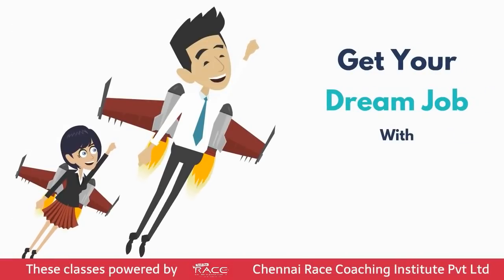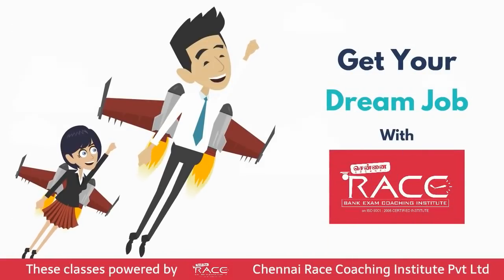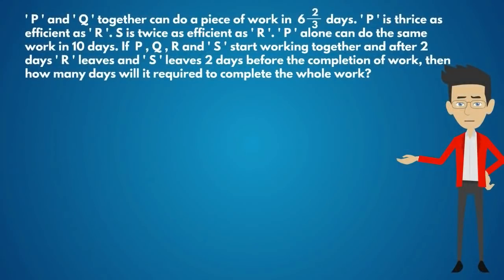Get your dream job with Chennai Race Institute. P and Q together can do a piece of work in 6 and 2/3 days. P is thrice as efficient as R. S is twice as efficient as R. P alone can do the same work in 10 days.